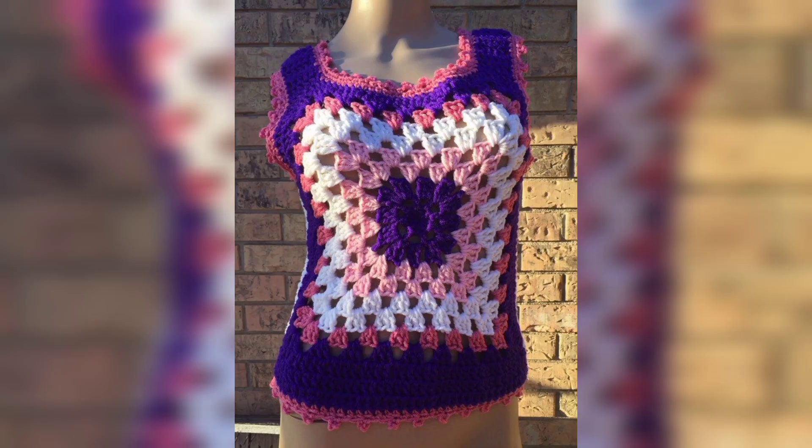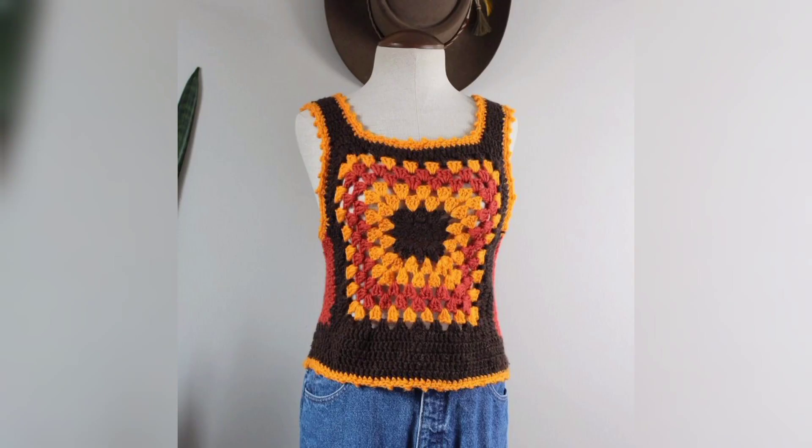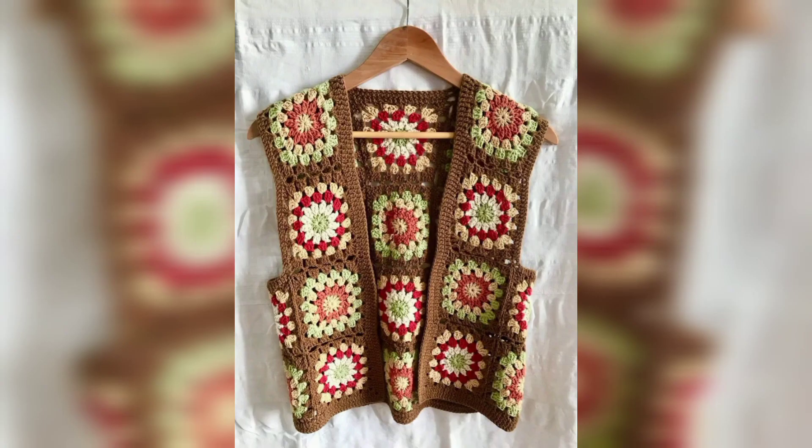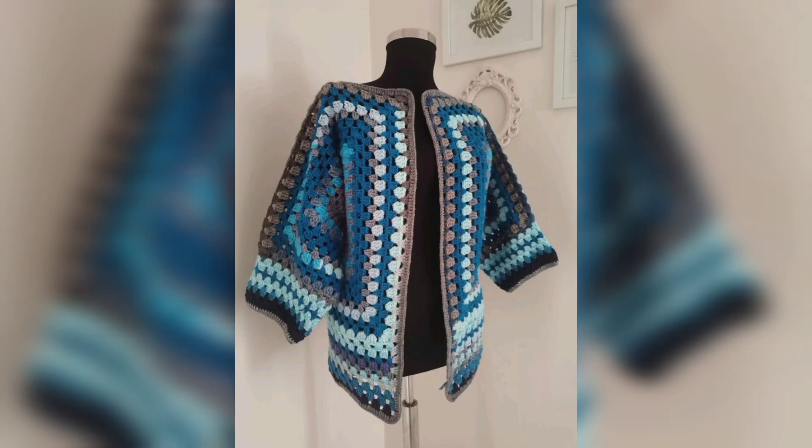Learning how to make a sweater is really no different from any other crochet project. The first step is choosing an easy pattern that uses straightforward constructions and techniques. Many of the free patterns below are made using basic stitches and very simple shapes like rectangles.